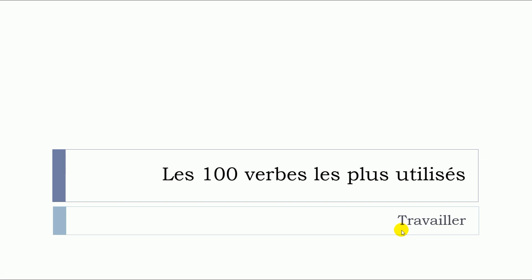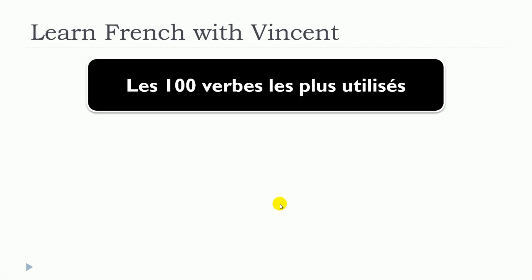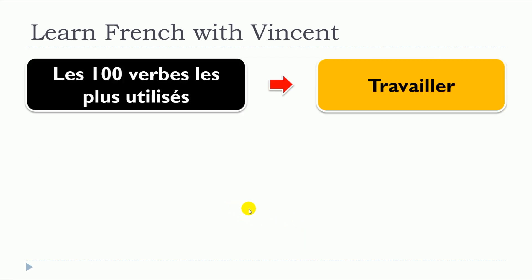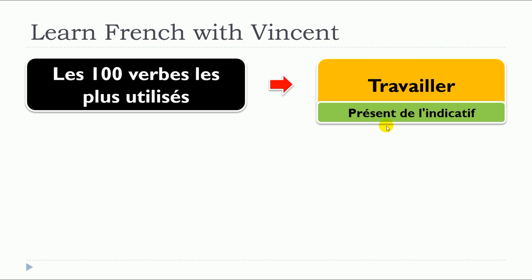In this lesson, we will see together the verb travailler. The verb travailler is translated to 'to work' in English. We'll see a few examples with travailler in présent de l'indicatif.